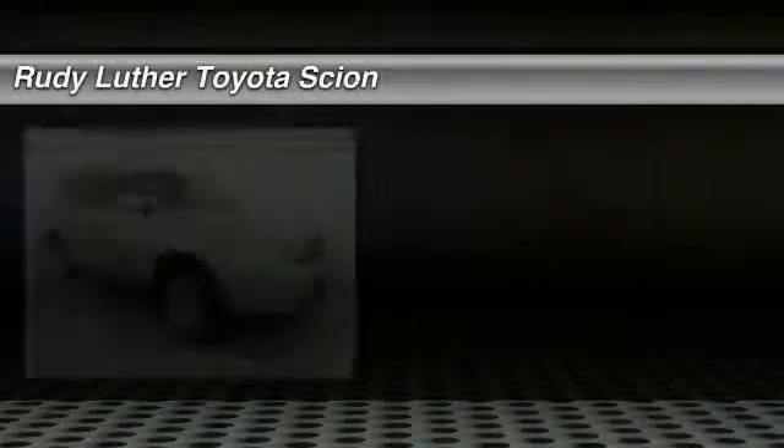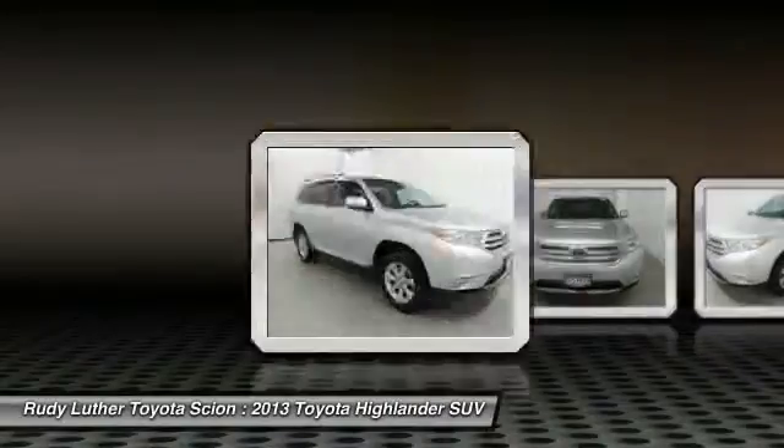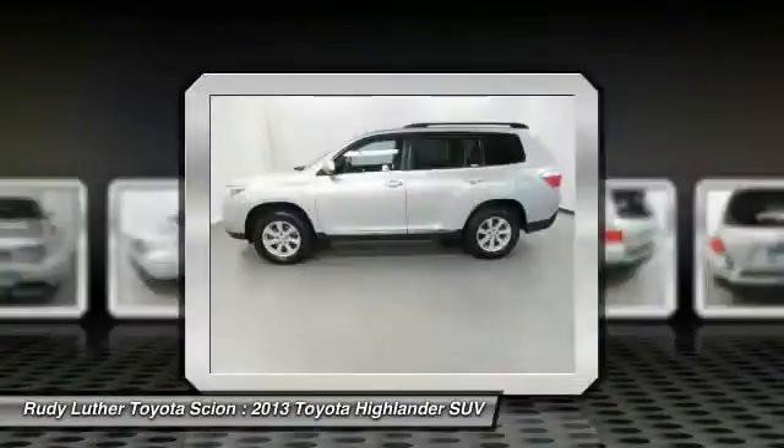The 2013 Highlander — the SUV that's thought of everything. The Highlander offers seating for up to seven and features Toyota's innovative center stow design. The second row bench seat folds away, leaving a pair of captain's chairs.